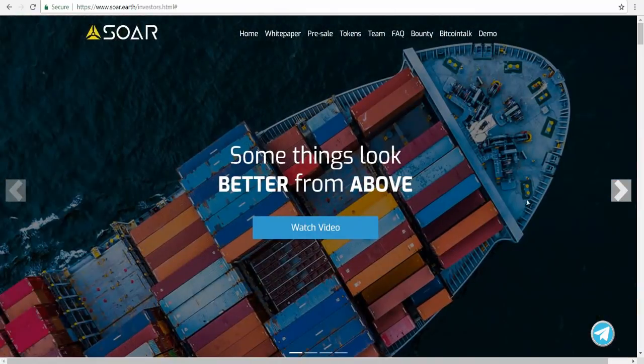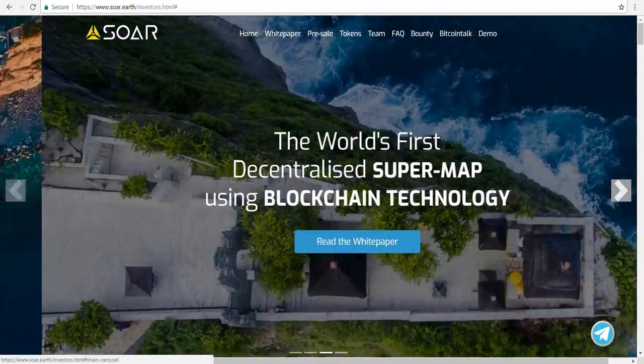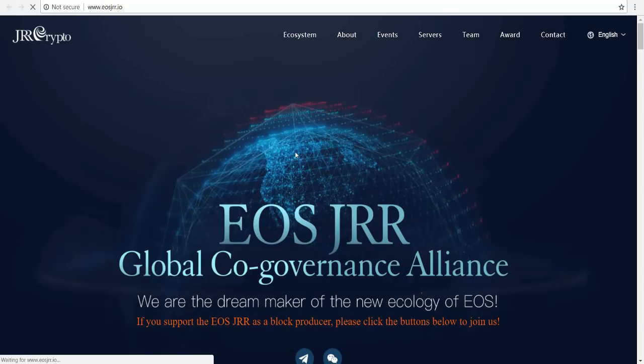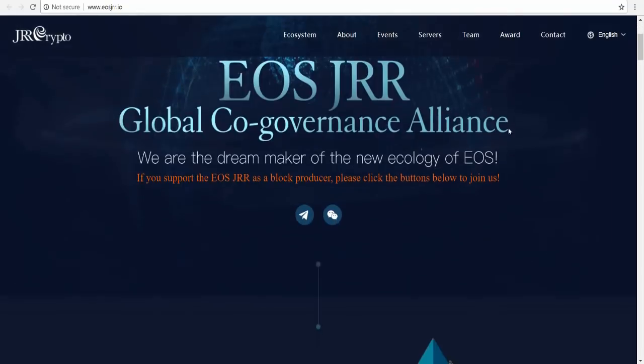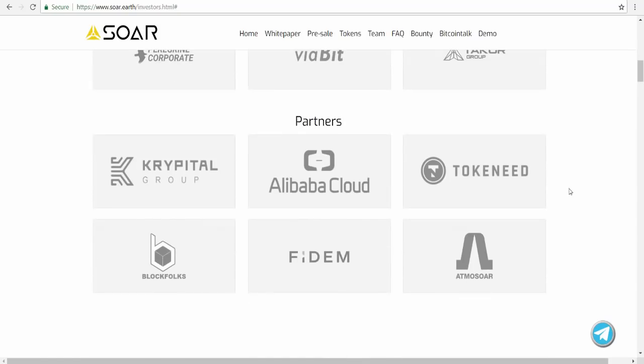Some things look better from above — token generation event like no other. Next, you can see some investors of Soar. If you click, you can see them faster. The investors include GRR Crypto, North Capital, Groundstone Ventures, Lateral, Alium Capital Management, Ostana, Peer Green, Corporate, Vibit, and Tarkov Group.